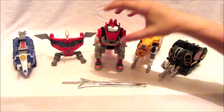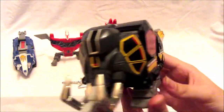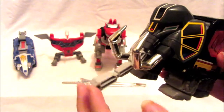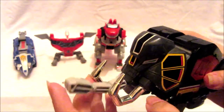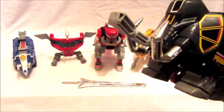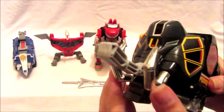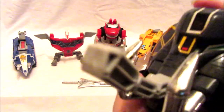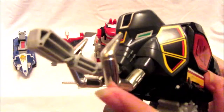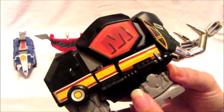Next is the Mastodon — the second Zord summoned. It doesn't have too much articulation; the back legs move a bit but that's just part of transformation. The trunk can move which is pretty cool. The tusks and trunk are removable, though those tend to go missing. The tusks are a nice shiny chrome silver, and both sides feature an 'M' for Mighty Morphin, which is really cool.